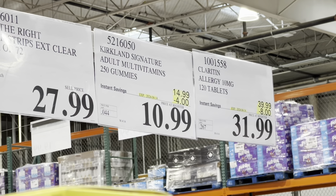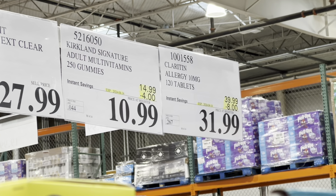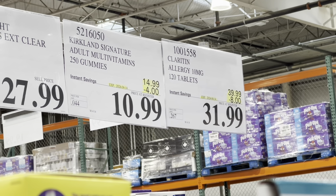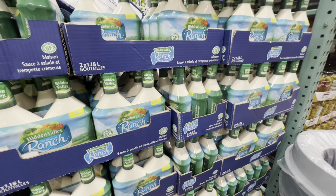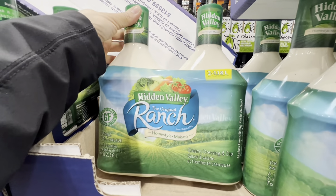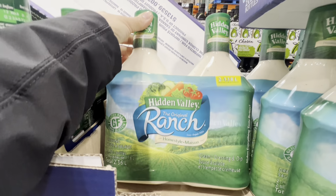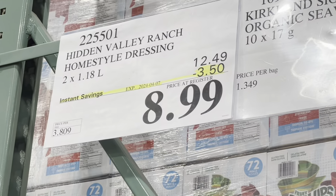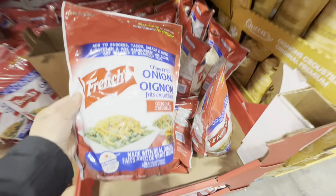Adult multivitamins by Kirkland are four dollars off, and Claritin is eight dollars off the regular price. Hidden Valley Ranch dressing has a deal — two bottles of 1.18 liters each, $3.50 off the regular price.